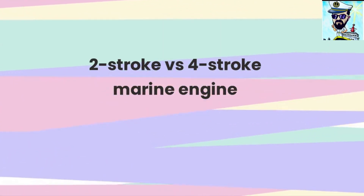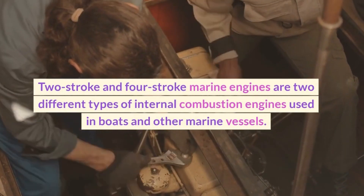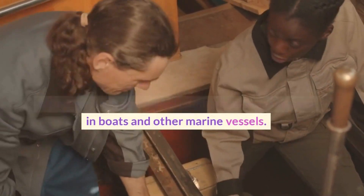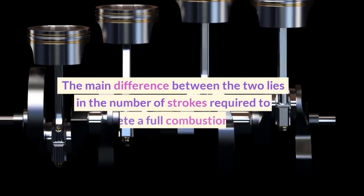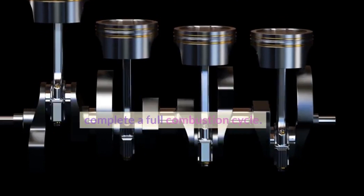Two-stroke vs. Four-stroke Marine Engine. Two-stroke and four-stroke marine engines are two different types of internal combustion engines used in boats and other marine vessels. The main difference between the two lies in the number of strokes required to complete a full combustion cycle.